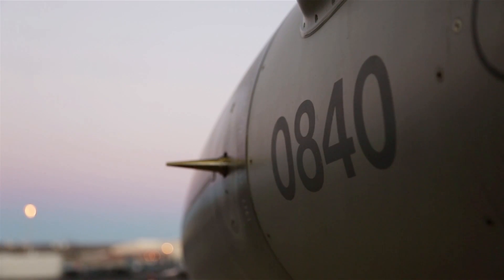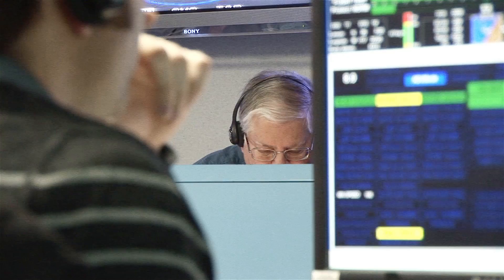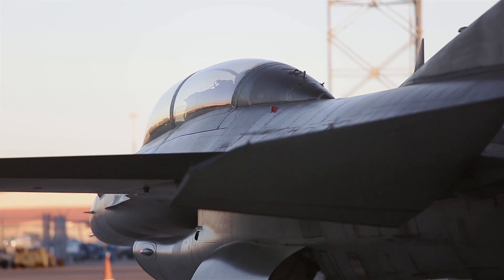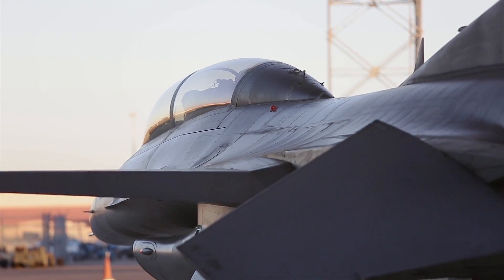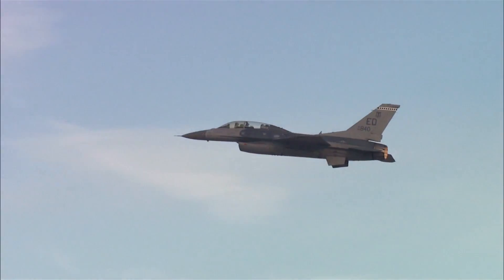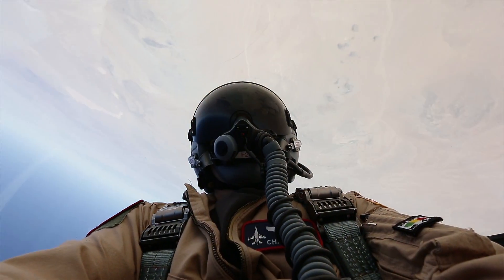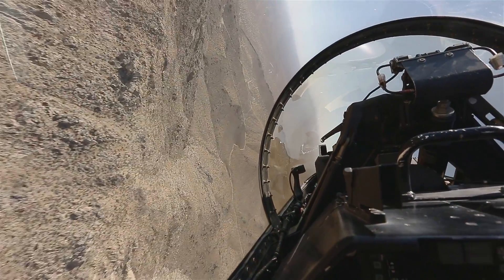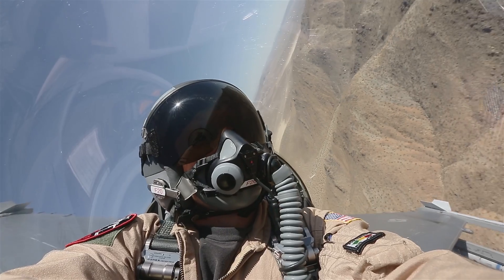The future of ground collision avoidance systems is being tested right down the road here at Edwards. The F-16s are currently at the end of their phase of testing for an auto ground collision avoidance system. What this auto system does is that it will actually take control away from the pilot to recover the aircraft. This protects against that third cause of CFIT, the G-induced loss of consciousness. So if the pilot loses consciousness, the jet will actually take over and prevent the aircraft from striking the ground.